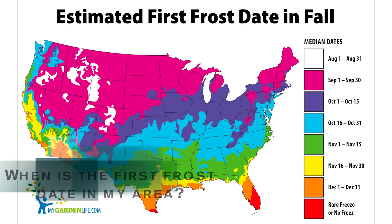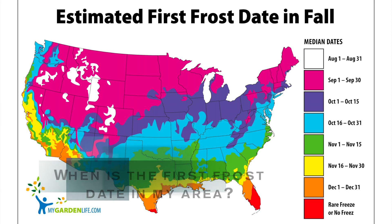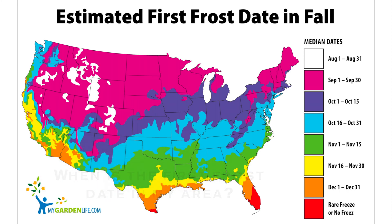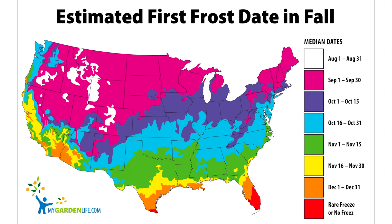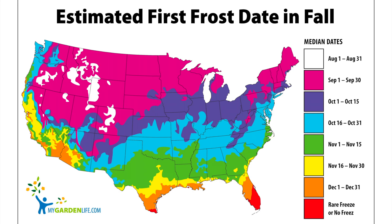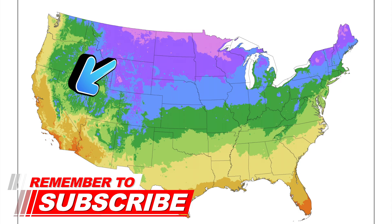NOAA staff referred me to this first frost date map from mygardenlife.com. Look at how the map is similar to the hardiness zone map in that the northern central U.S. states like Michigan and Minnesota are both very cold. But look what happens in the Mountain West, where temperatures aren't typically very cold but can be early in the fall — the pink region in the frost map is more pronounced in the west compared to the hardiness zone map.